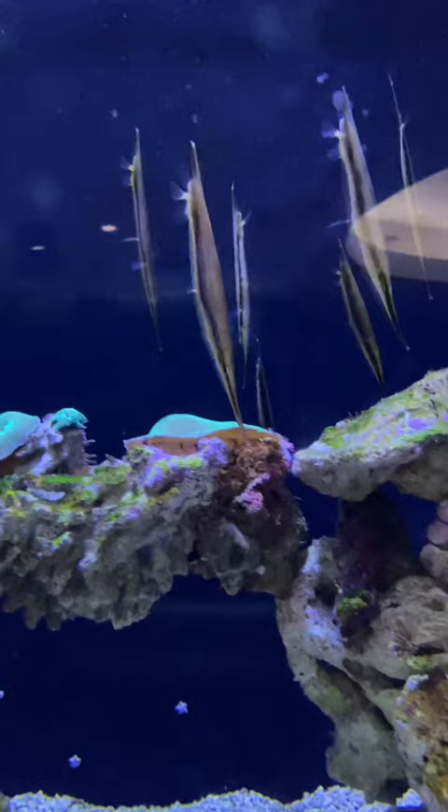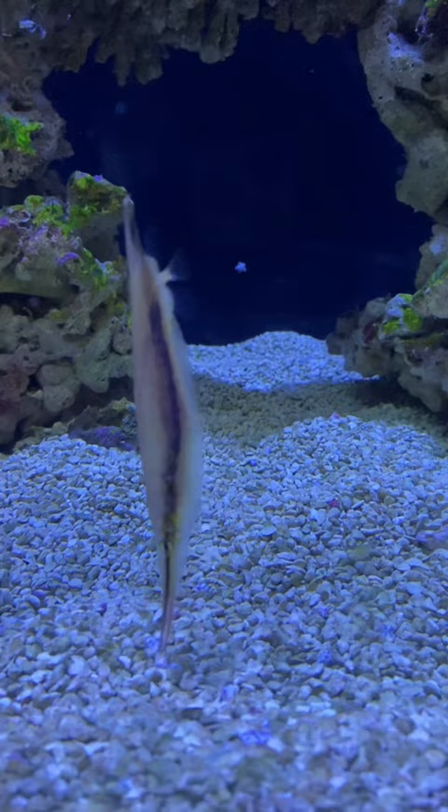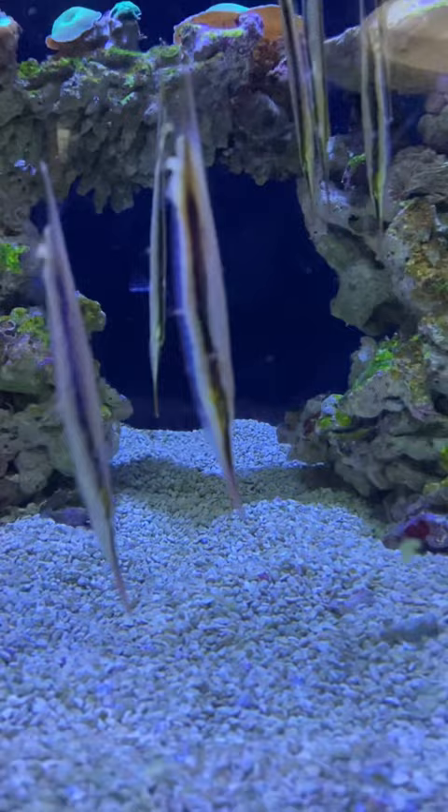The striped shrimp fish, or razor fish, is a distant relative of the pipefish and seahorses. It has a slender, silver, flattened body with a dark longitudinal line that runs the entire length of the body, even going through the eyes. It has a long, slender snout and a long, sharp dorsal spine. This fish has a unique method of swimming — it swims in synchronized schools in a vertical position, basically upside down, with the snout pointing straight down. It does this to hide in the branches of coral or the spines of sea urchins.